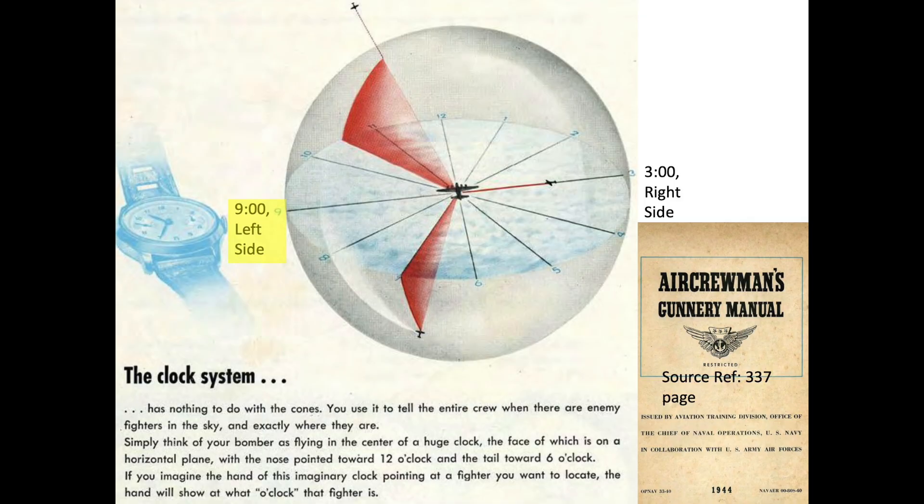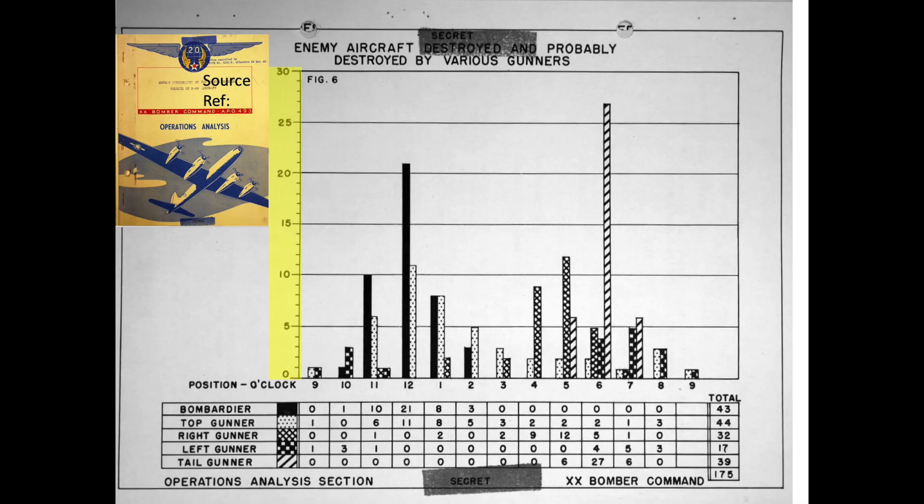The 9 o'clock direction is perpendicular to the left side of the bomber. The y-axis is the number of enemy aircraft kills per clock direction. The tabular data in this image rolls up the number of enemy aircraft destroyed or probably destroyed based on the bomber-gunner crew position.